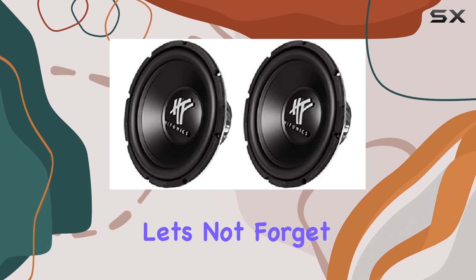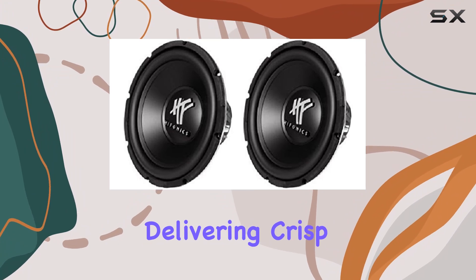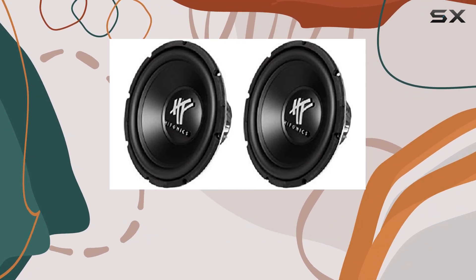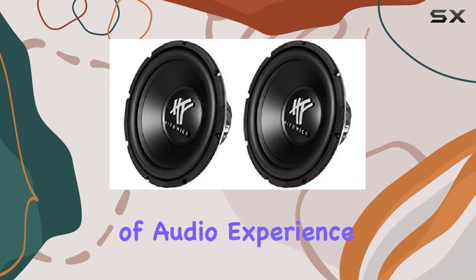And let's not forget the dual 4-ohm voice coils and large air-cooled magnet assembly, delivering crisp, distortion-free bass that will have you feeling every beat. Installation is a breeze, and once these subs are in your trunk, get ready for a whole new level of audio experience.